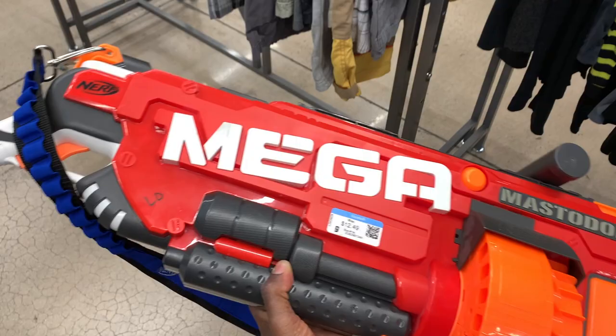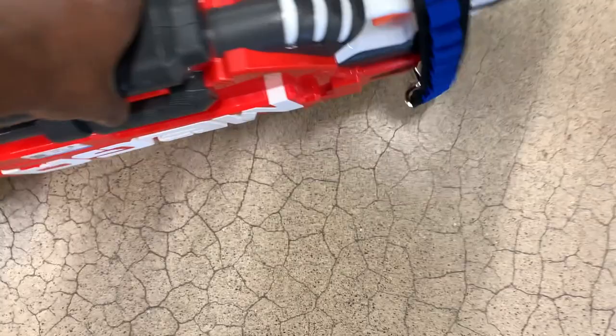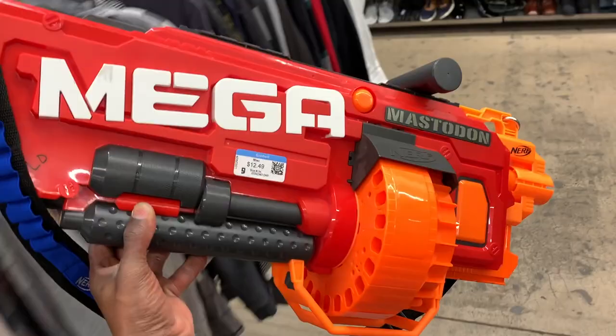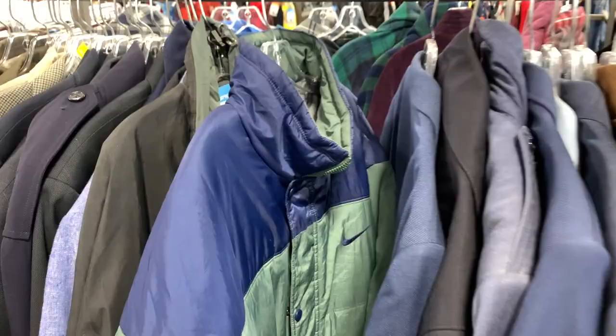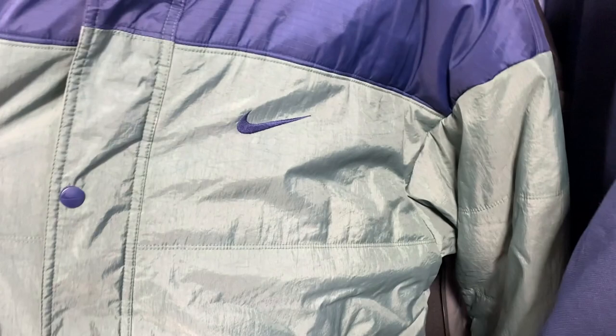I came across something in the toys section that grabbed my attention — drop a comment and let me know if you guys would have picked this up. I usually don't check through toys often, but I took a while to make my decision. I ended up passing on it because it was expensive, selling for around 30 to 40 bucks, but an item that large would cost a lot to ship. Let me know if you guys would still grab that.